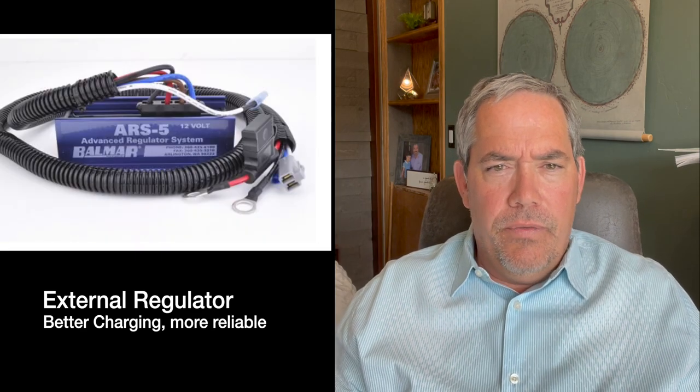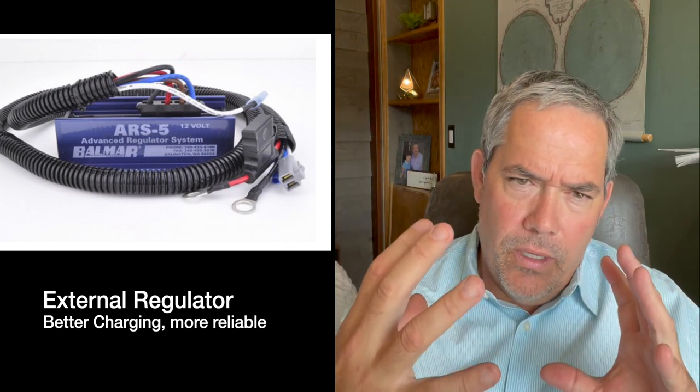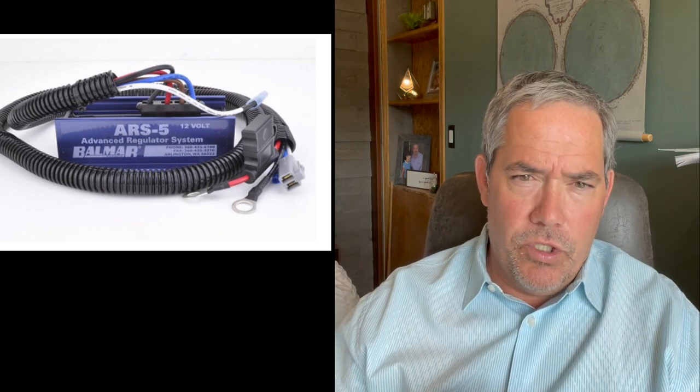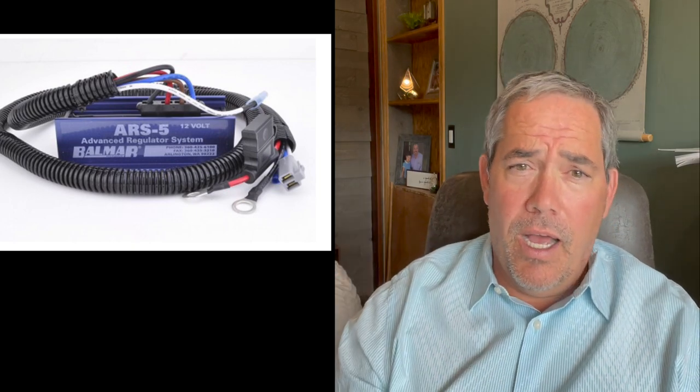The one other thing about the alternators: this Balmar unit has something called an external regulator. Oftentimes, all of the brains of an alternator are right in the back of it, making the alternator a lot bigger. Since this is a second alternator, we want it as small as possible in the engine compartment. This makes the alternator much smaller. But secondly, it takes this fragile electrical equipment and puts it far away from the hot engine — you can put it somewhere where you can actually look at the readouts while the engine's running, so we can keep an eye on regulator performance and adjust things as needed.